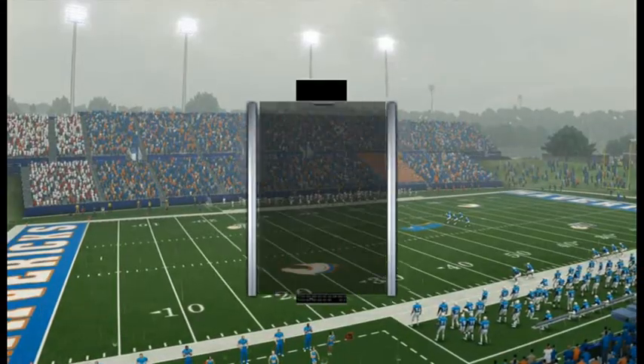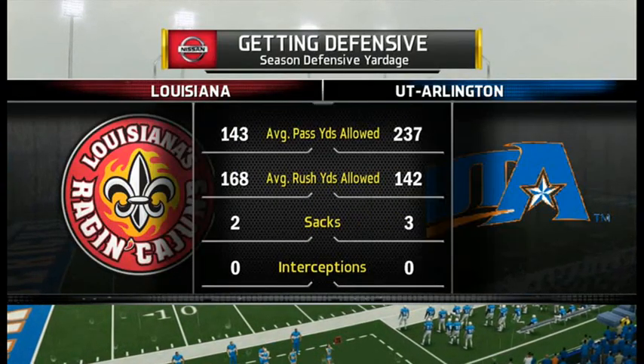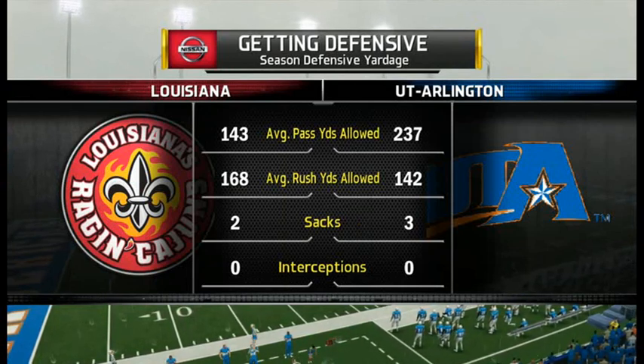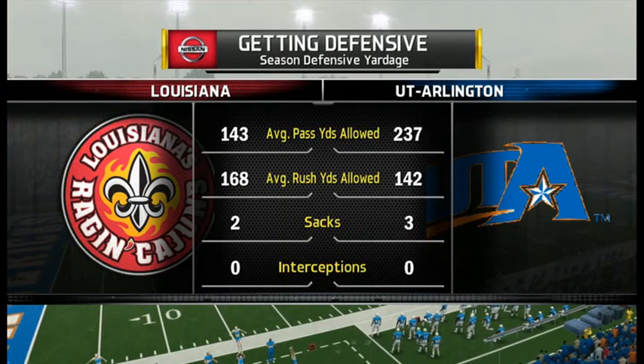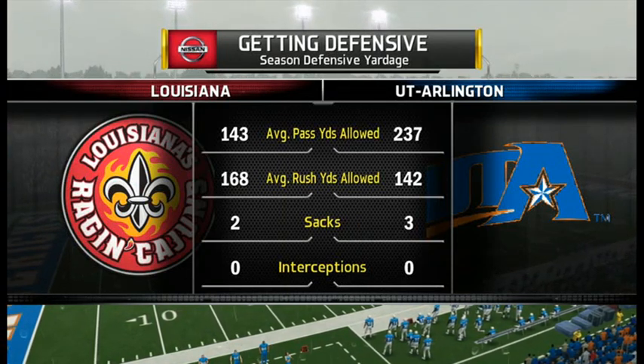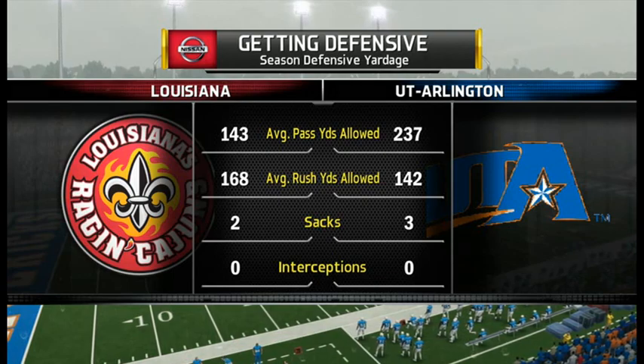Speed is at a premium in the Sunbelt Conference, and these two teams look like they're ready to hit high gear and go head-to-head. That's going to do it for us here on the pregame show. NCAA Football 14 action coming at you right now — Fred Nessler and Kirk Herbstreit.